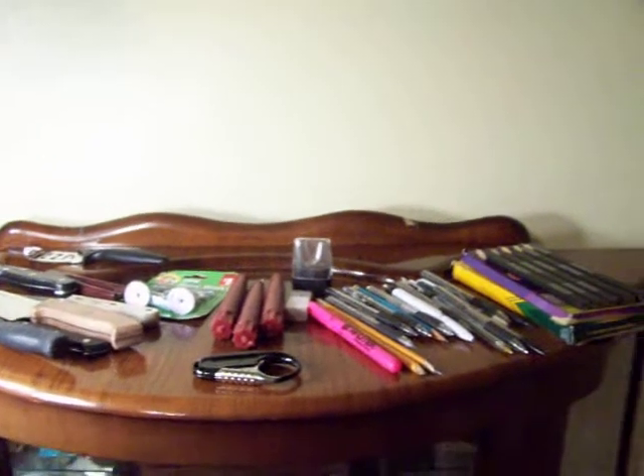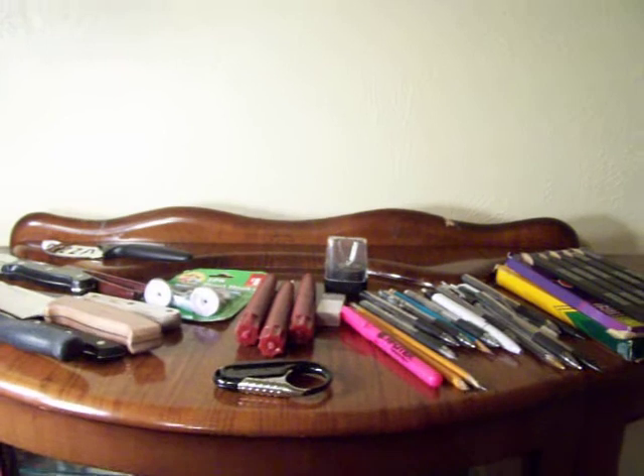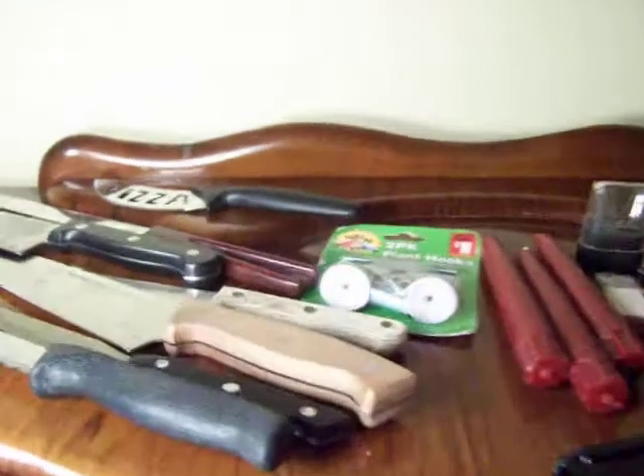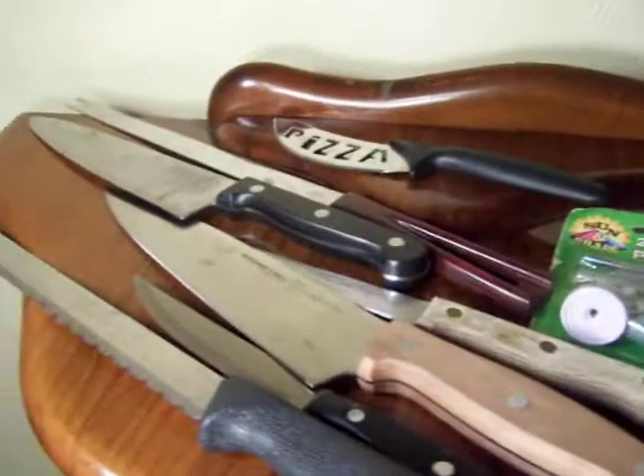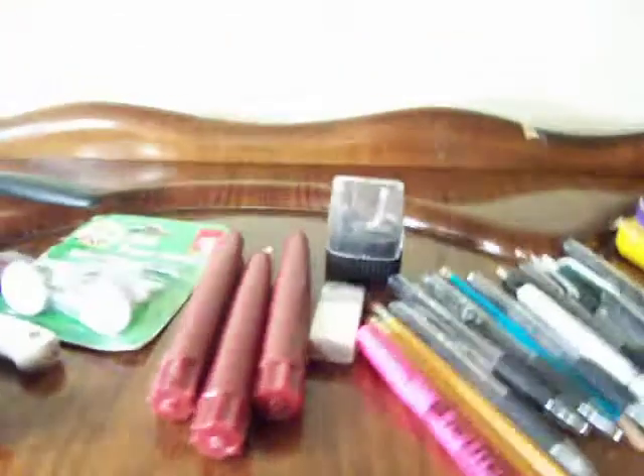Not a ton today, just one little bag and then another knife throwout. There's the knives — pretty nice knives — along with some plant hooks and three candles.